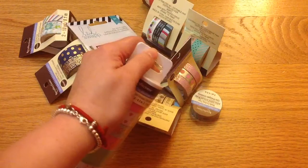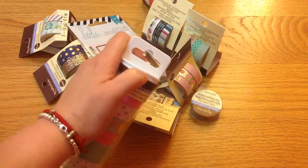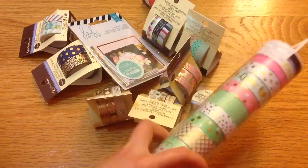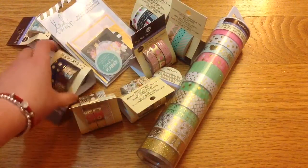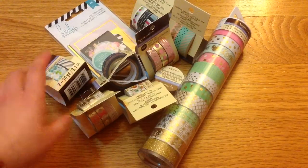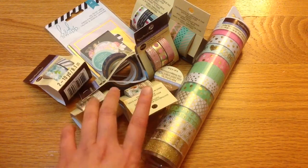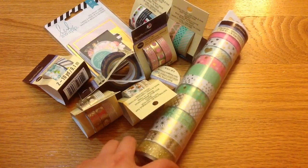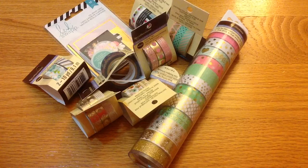I was so excited — here are all my favorite colors: pink, teal, and gold. The only bad thing about this is that the smell is really strong, like a plastic smell. I opened it in the car and it gave me a headache. Hopefully I can air it out and it'll be fine, otherwise I don't know if I can keep it. If any of you who got this washi tape had the same experience, let me know!